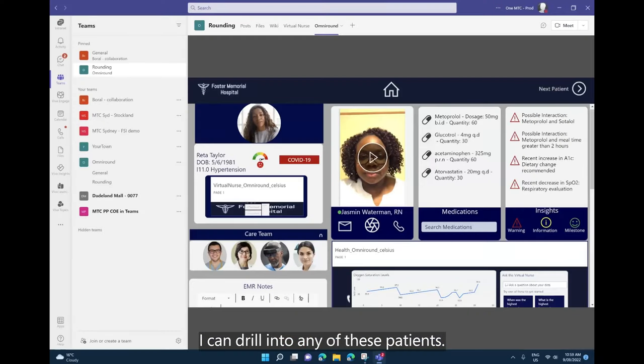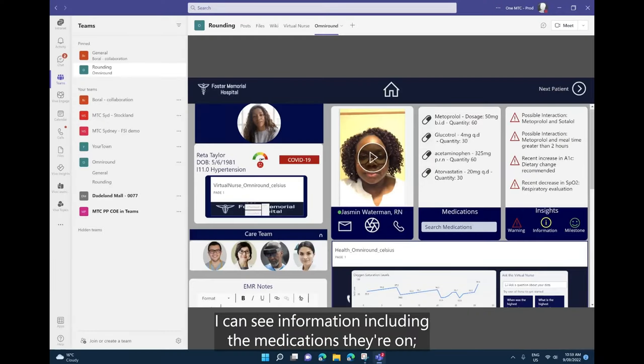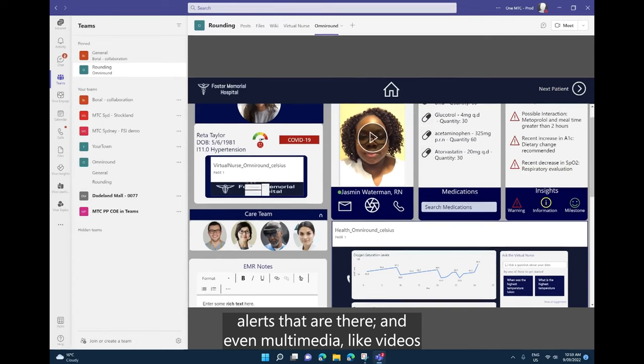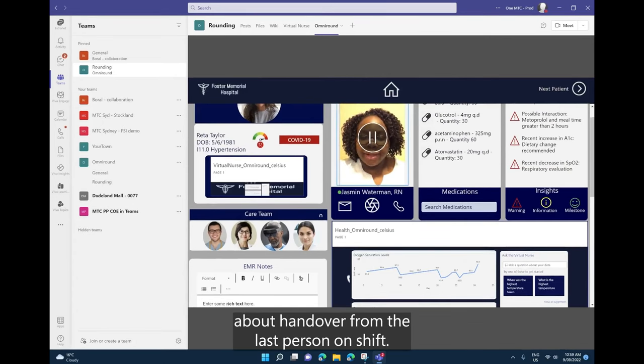I can drill into any of these patients. I can see information including the medications they're on, alerts that are there and even multimedia like videos about handover from the last person on shift.